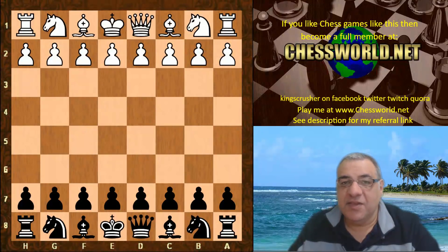Hi all, let's look at another amazing game from the set of 20 that DeepMind gave me recently. This is against Stockfish, under test conditions.